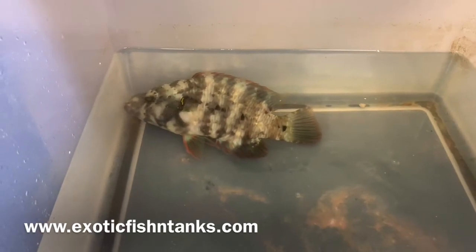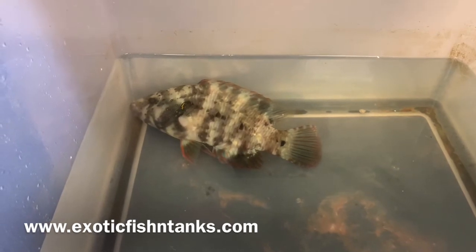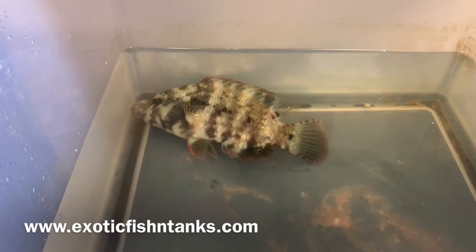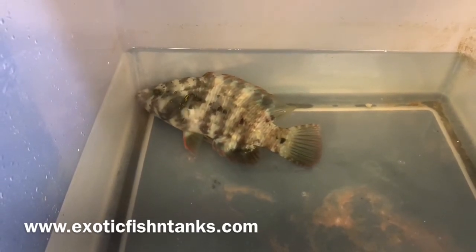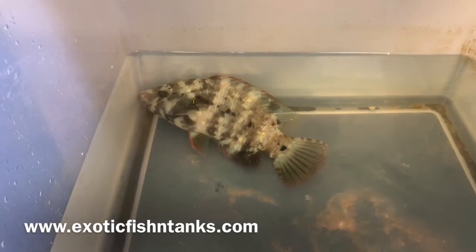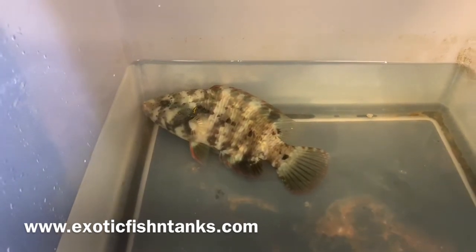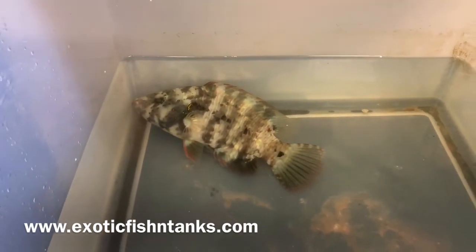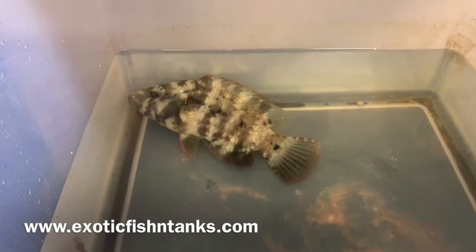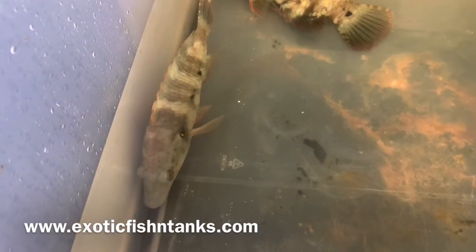Two Broomtail Wrasses, seven and a half and eight and a half inches from the Red Sea — these guys are prized. I guarantee fish arrive alive; you must accept or pick up the package within an hour of delivery and open it to make sure the fish are alive, or the guarantee is voided. I also guarantee all fish are eating, and I hold every fish in quarantine for at least a week.